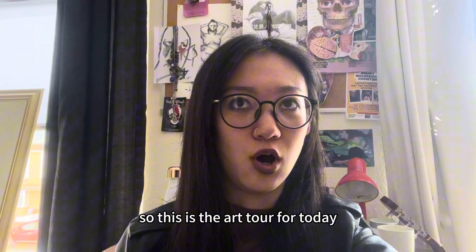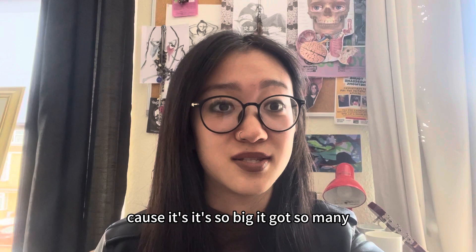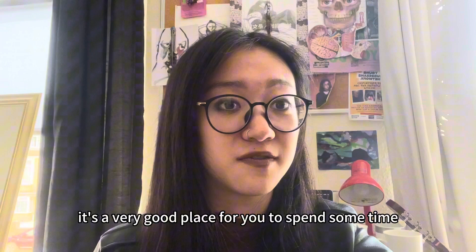So this is the art tour for today. I genuinely enjoyed it so much — not only because the exhibition is totally free, but also because it's so big, it has so many exhibit rooms and artworks, and it frequently changes themes. I remember last time when I went there, the whole exhibition was a treasure hunt and I spent my whole afternoon there. It's a very good place for you to spend some time and I think you will never get bored there.